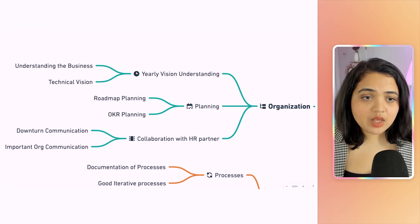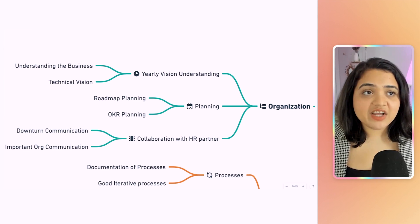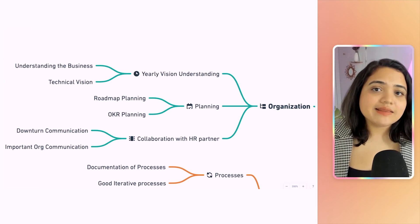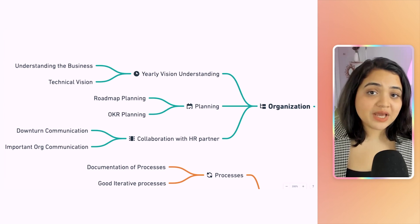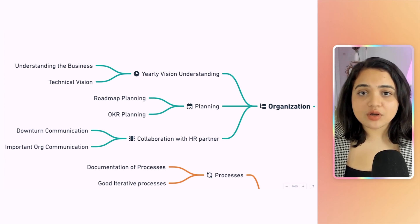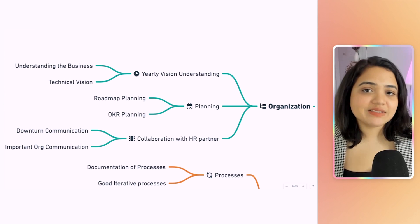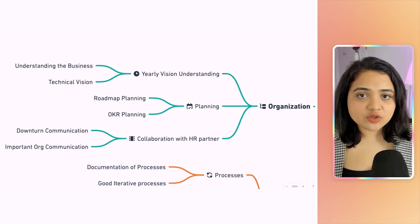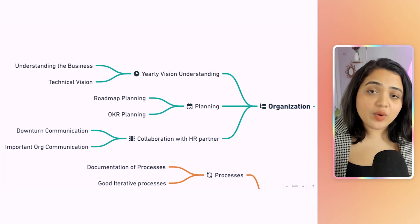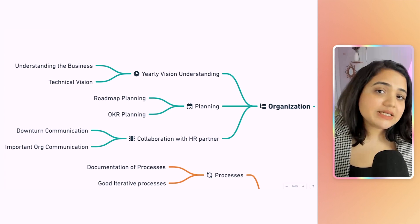Let's zoom in on the org. The first thing you need is a solid understanding of the vision of your org and what the yearly vision looks like. Every year, towards the end of the year, founders or senior leaders meet and discuss what the vision for the org should look like for the next year or the next five years. They decide on milestones and goals, and you need to understand that vision clearly so you can make decisions for your team based on it.